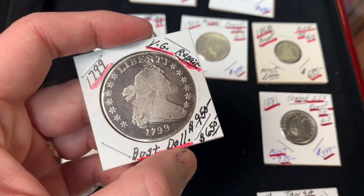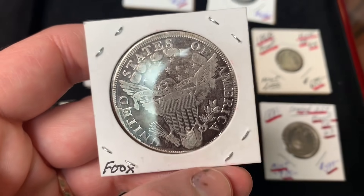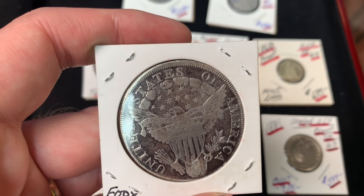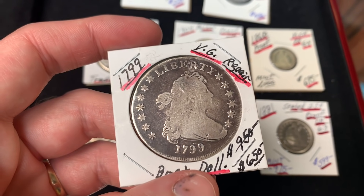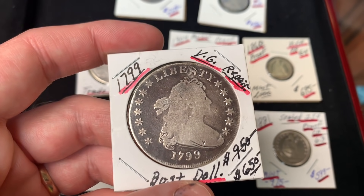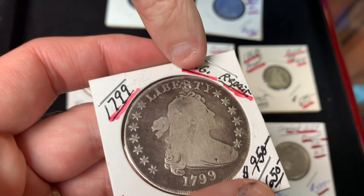Bust dollars are hard to find. According to one reference book, fewer than 30,000 bust dollars survived, and half of those are 1799s. This particular coin has a notation that it was repaired — visible near the R in LIBERTY — likely done by a jeweler.